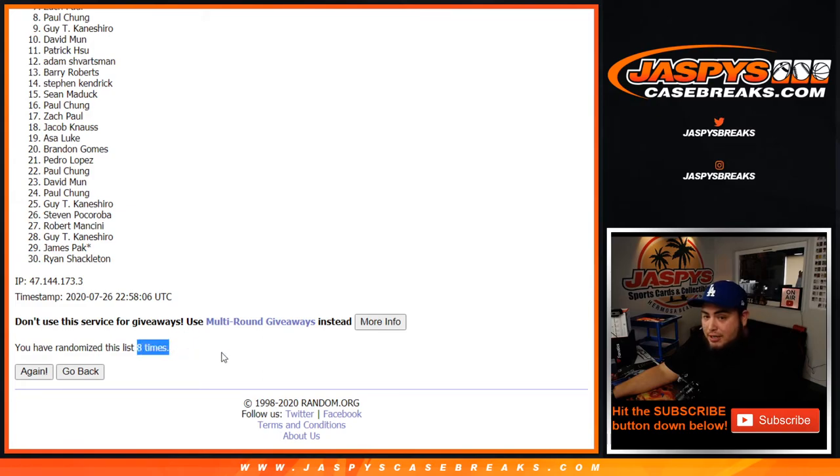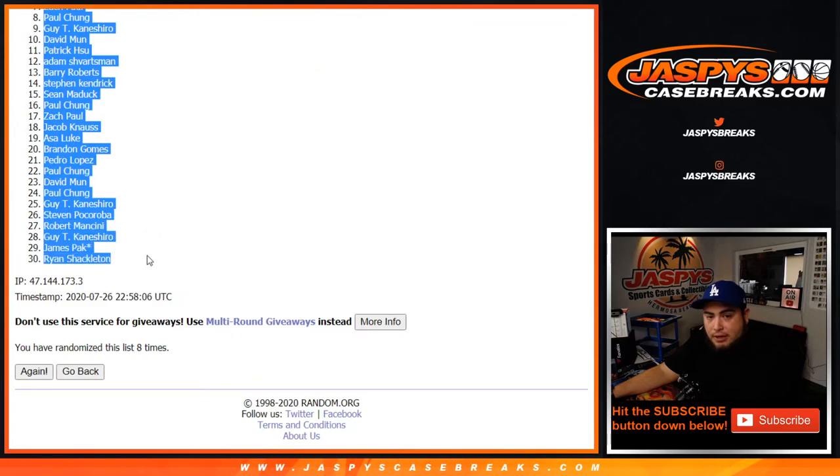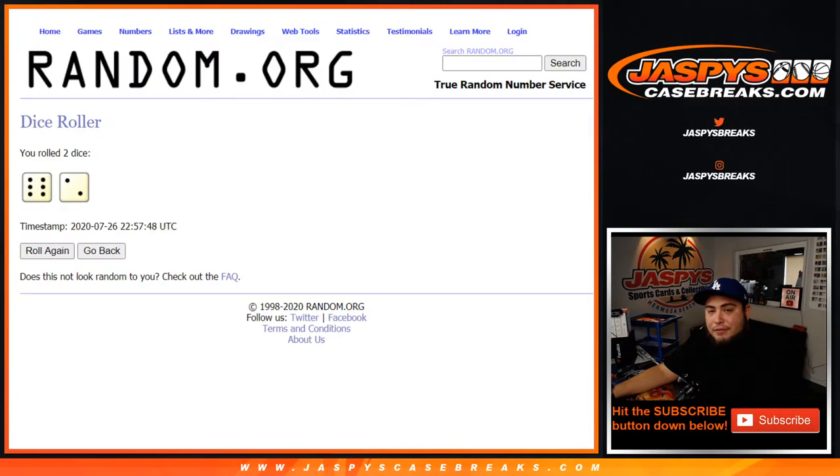This draft class was already deep, but just imagine if Bol Bol kills it, right? Let's just imagine that other players that step up like Bol Bol start selling for a lot more. That just makes more 19-20 products even stronger. I could already name like six, seven players that are solid. Now you're going to add in a couple more. It's crazy.